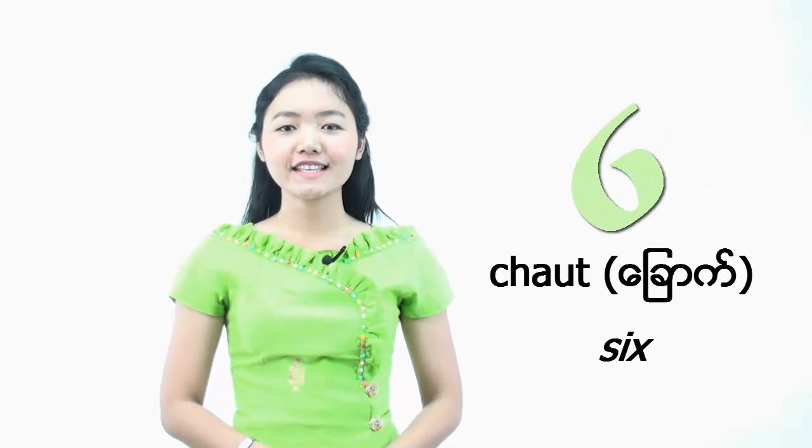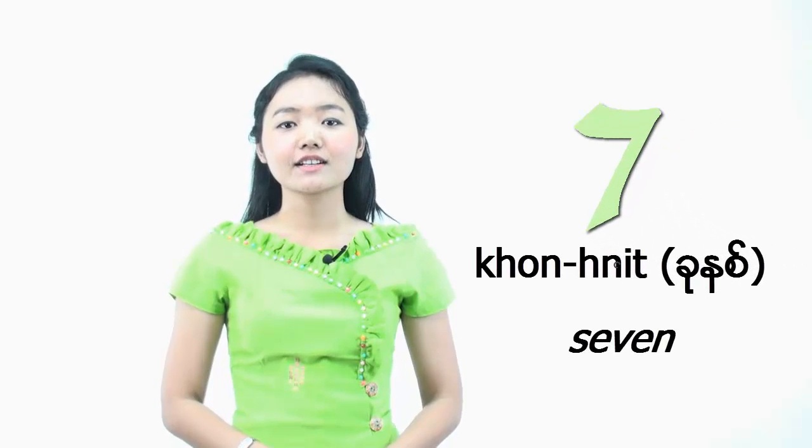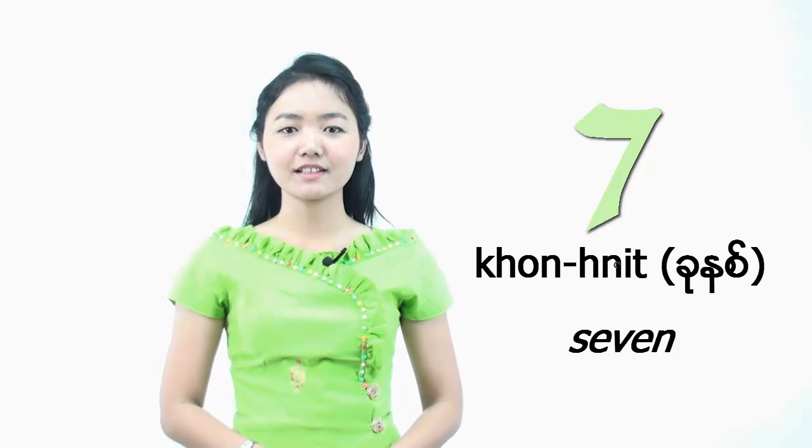So let's continue with number 6. We say TÔ. TÔ. And number 7, CÔ-Ně. I will say it slowly. CÔ-Ně. Please repeat after me. CÔ-Ně.